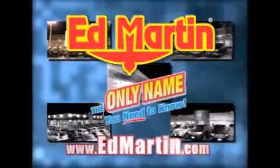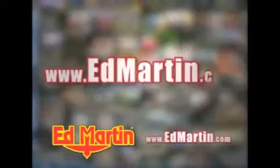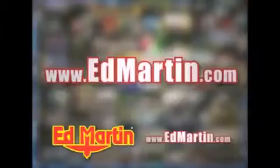Ed Martin — the only name you need to know for all your transportation needs. 7 convenient locations, 13 different manufacturers, over 3,500 new and used vehicles, all online at edmartin.com. Log on to edmartin.com today. The only name you need to know.